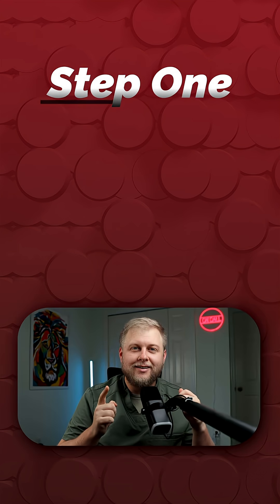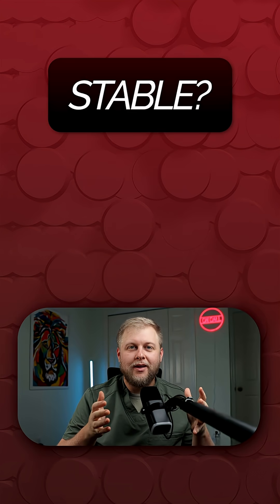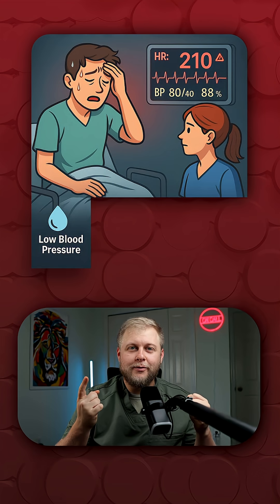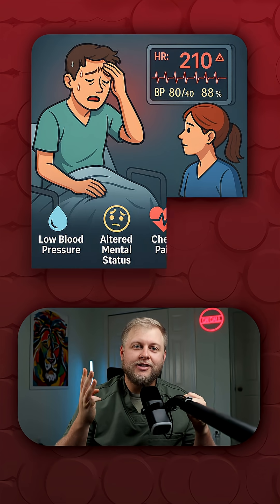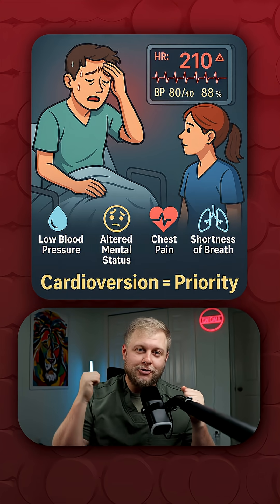Step one: stable or unstable? Let's look at our patient. Are they stable? If their blood pressure is low, if they are altered, or if they have chest pain, they are an unstable patient, and they're going to need a synchronized cardioversion yesterday.